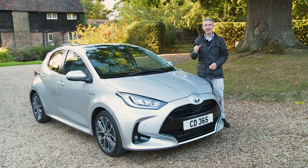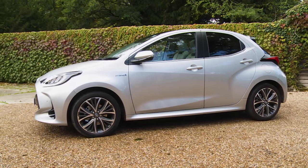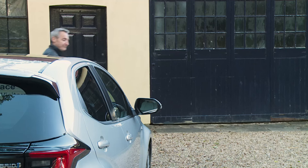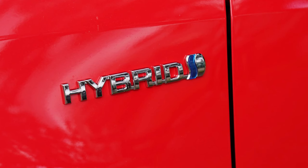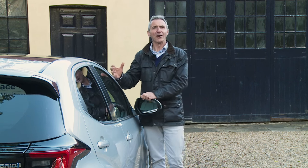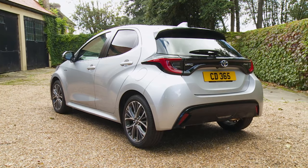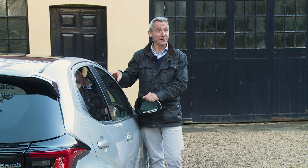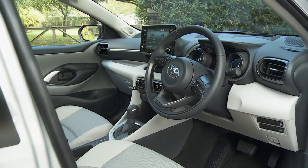Toyota should think about giving customers more options here. Assuming you can afford the higher asking prices that must accompany more advanced electrified technology, there's not much else to grouse about. After decades of dull design for its conventional cars, the penny has finally dropped at Toyota that more striking looks mean healthier sales figures, and as a result, this fourth generation Yaris is the first that you could conceivably call fashionable or trendy. The redesigned cabin is a vast improvement too.